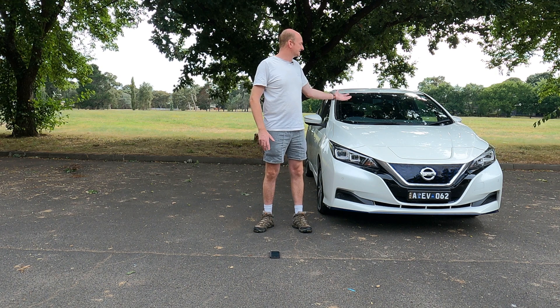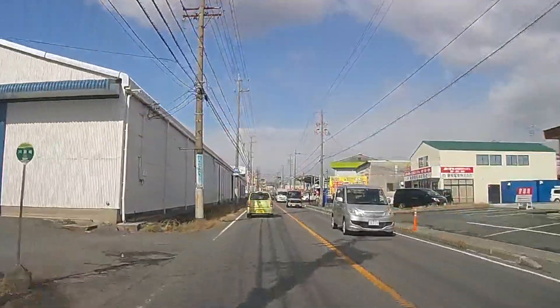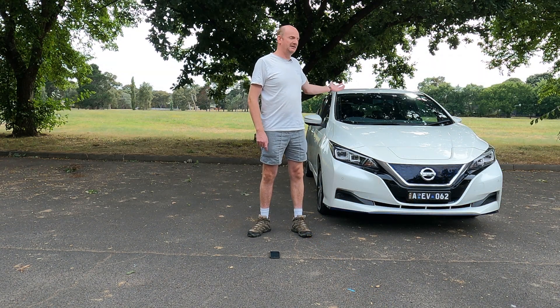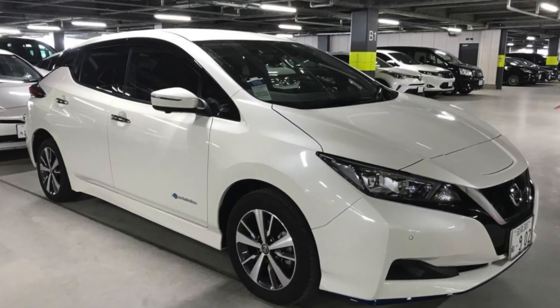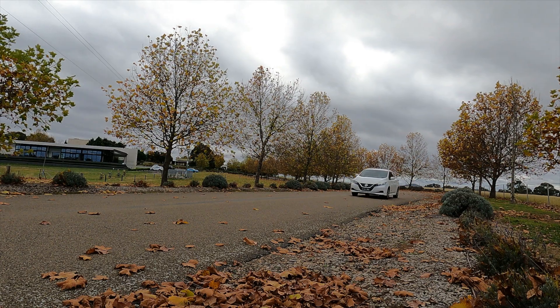A brief history of this vehicle first. It started its life in Japan three years ago and was owned by a Japanese family for one year. Back in 2020 we could not buy the long-range Nissan Leaf here in Australia, so we bought this vehicle from a Japanese car auction in Nagoya, Japan in May of that year. We got it shipped over to Australia and we've been driving it around ever since.